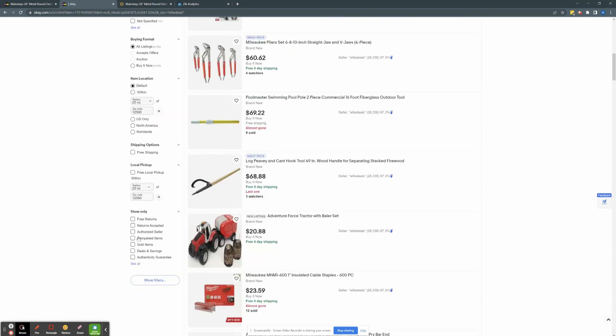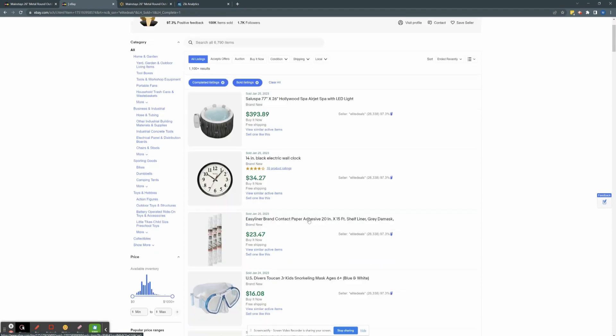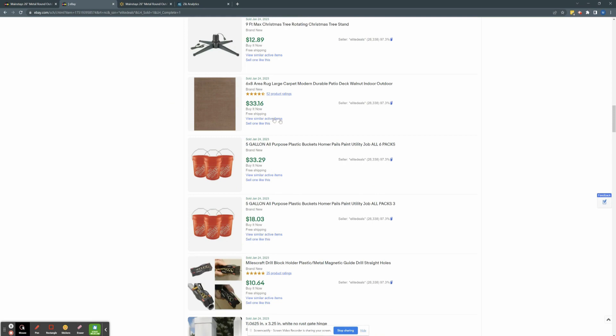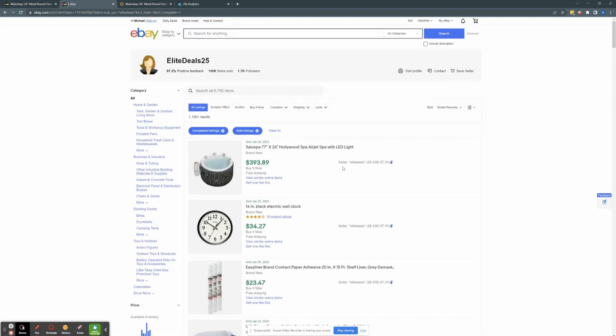We can go under sold items and here's a full catalog of what this seller is selling — a Hollywood spa, a wall clock, adhesive. Here's a full list of other products we could potentially sell and list on our eBay stores. Hopefully, if there's enough profit, we can make a good profit margin. Chances are they're also using Home Depot because of the Home Depot five-gallon buckets. They're probably using a combination of Home Depot and Walmart, and maybe a few other suppliers in one store.